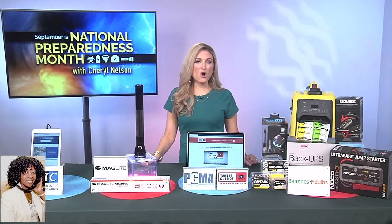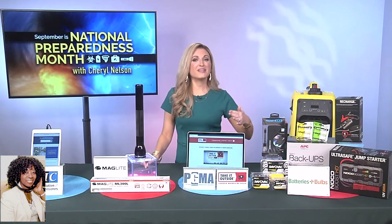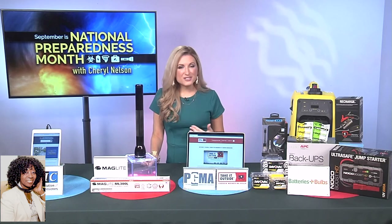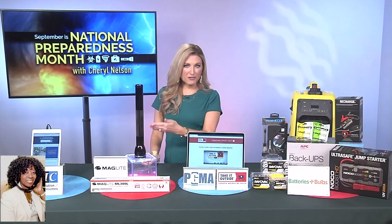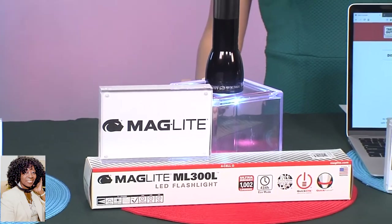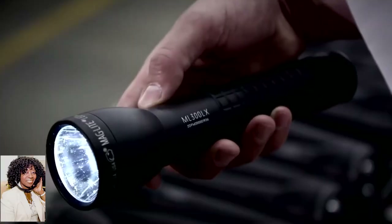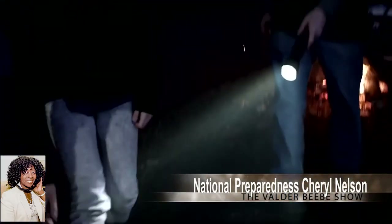Great question. Always listen to your officials — heed those warnings. If they're telling you mandatory get out, then you want to do that with plenty of time. If you're going to stay, you've got to have that disaster kit that we talked about. And one item that I think is a necessity is having a good working flashlight. I recommend the Maglite ML300L 4D-Cell LED because it offers more than two weeks of continuous light on one set of batteries in eco mode. According to Popular Mechanics Magazine, it's the last flashlight you'll ever need to buy — manufactured in America, gives the right amount of light for any situation, and offers legendary durability.